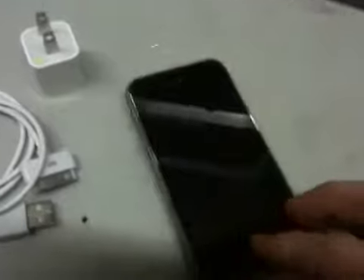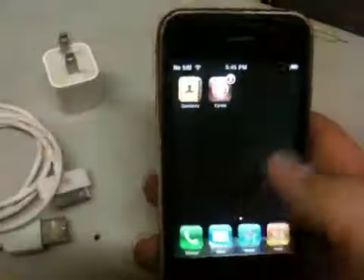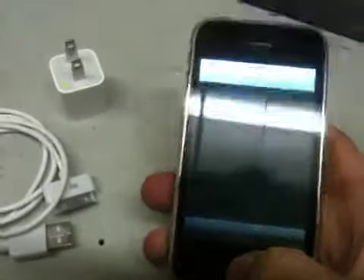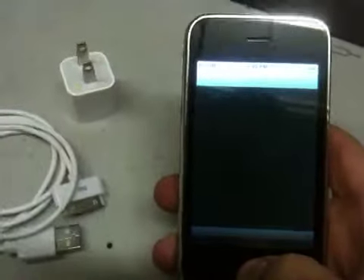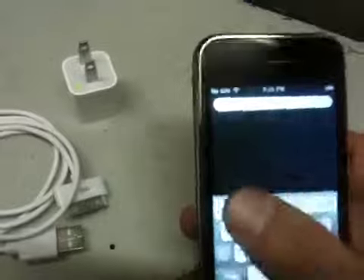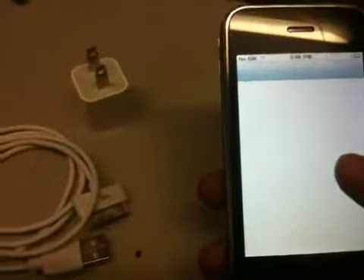Everything's intact in the phone and everything works perfectly. One of the great features about this one is that it is jailbroken and also unlocked, with Cydia installed on it. It is ready to go with any type of GSM carrier. Wi-Fi and everything tests out all right.